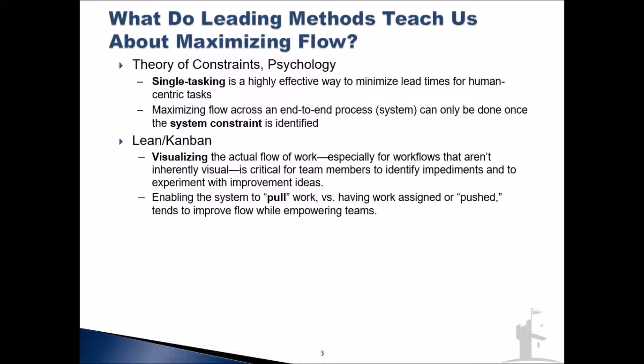Much more effective is allowing the system to gauge its own readiness for the next chunk of work. In software development, that's as simple as a developer finishing a task, deciding when they're ready for the next one, and assigning themselves that next task — without waiting for the boss to set deadlines that might be overly aggressive or not aggressive enough. Simply trusting the people closest to the work to maximize the flow of work.